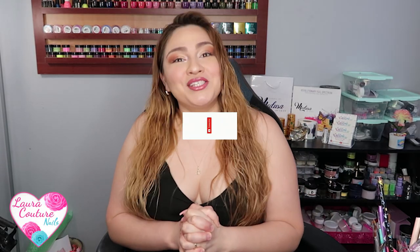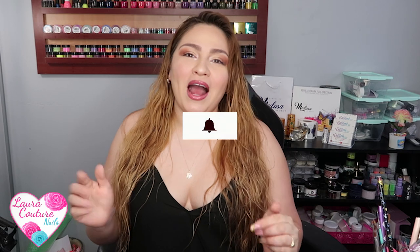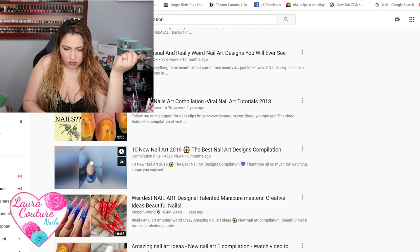Hey guys, welcome back to my channel! For today's video I thought I'd do something different — I'm going to be reacting to some weird nail art. I've been watching some weird nail art videos lately. I used to follow this page called Nail Sunny on Instagram, and it's so funny because every time you type in weird nail art, they come up. I watched them yesterday and I want to watch some new ones.